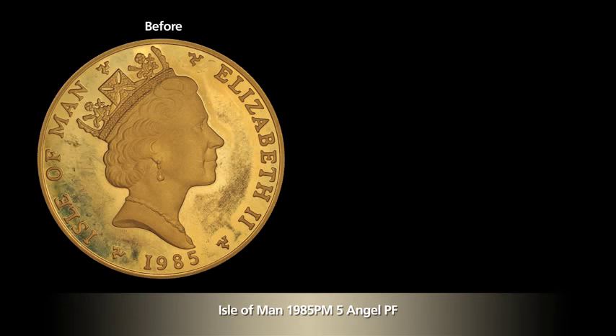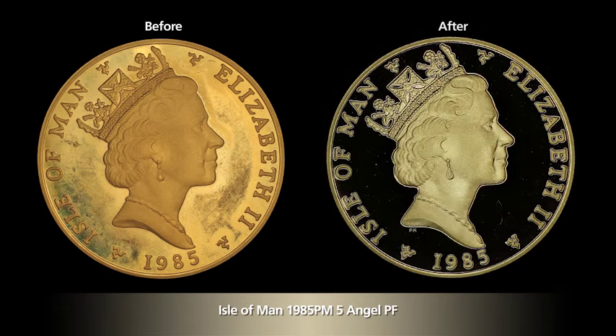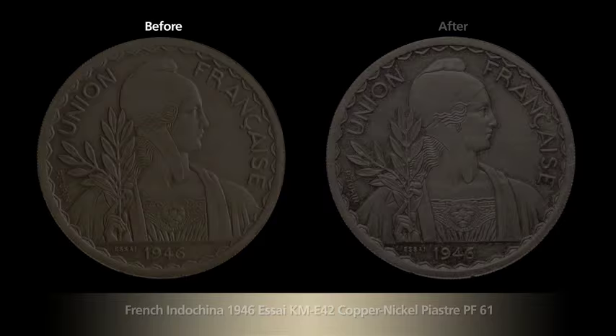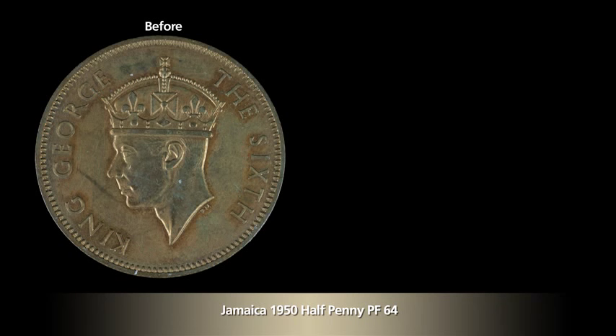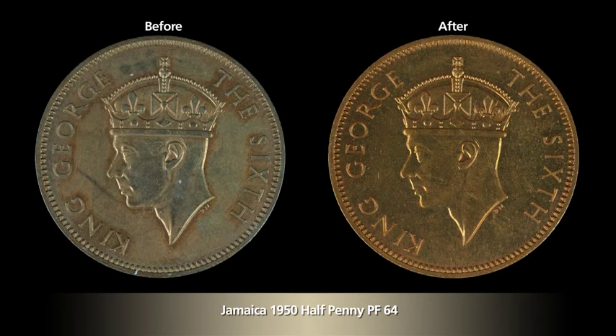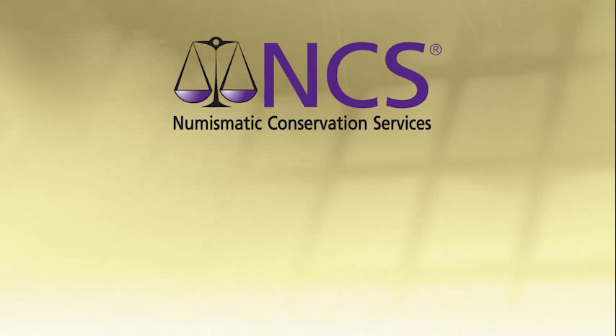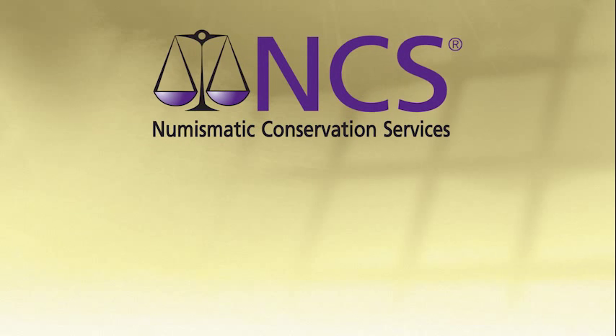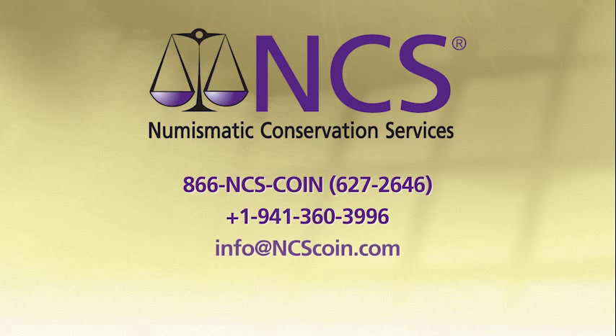If your collection suffers from undesirable surface conditions, professional conservation from NCS could be the answer. Many coins that seem beyond hope can not only recover eye appeal, but also achieve a level of stability that protects them for years to come. We're available to answer questions and discuss your collection's eligibility for conservation. Call us or email us today, or visit ncscoin.com.